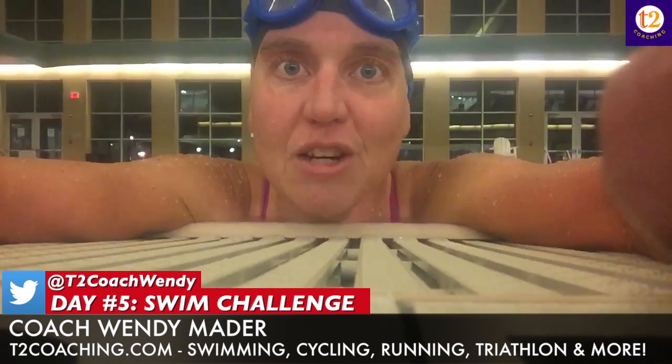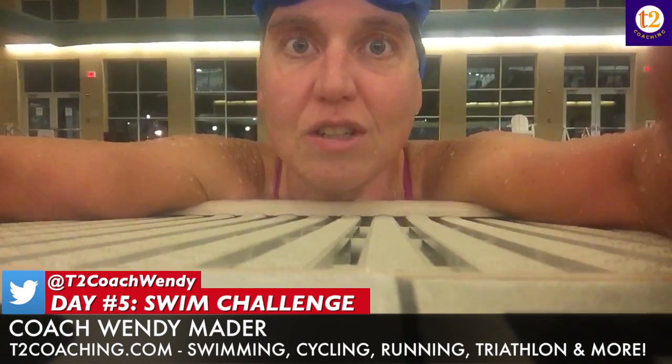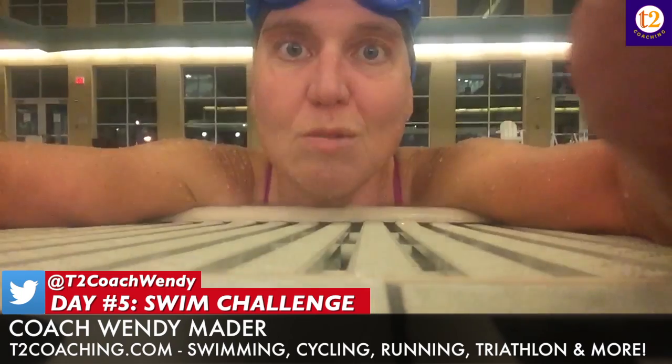Today I added 100 drill: 25 fingertip drag, 25 fists, 25 catch-up, 25 underwater doggy paddle. Those are pretty much my standard drills, working on the three main aspects of the swim stroke.